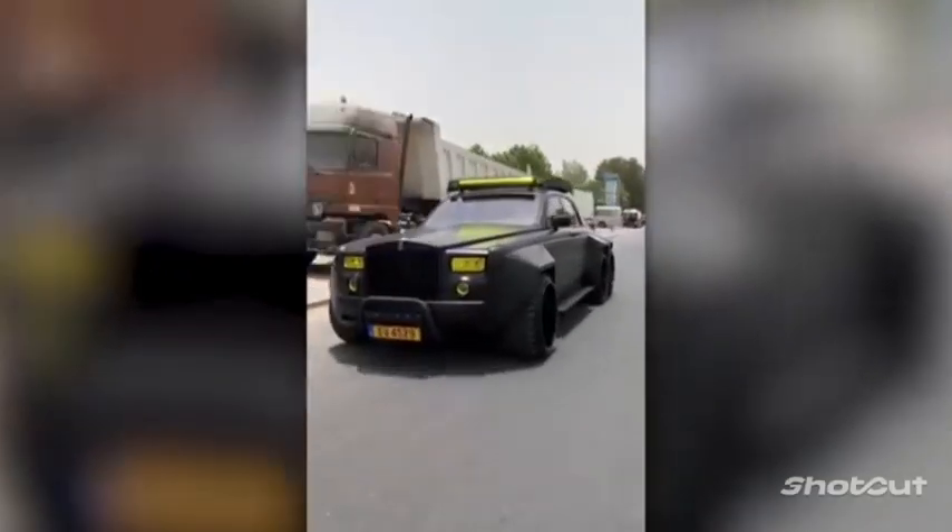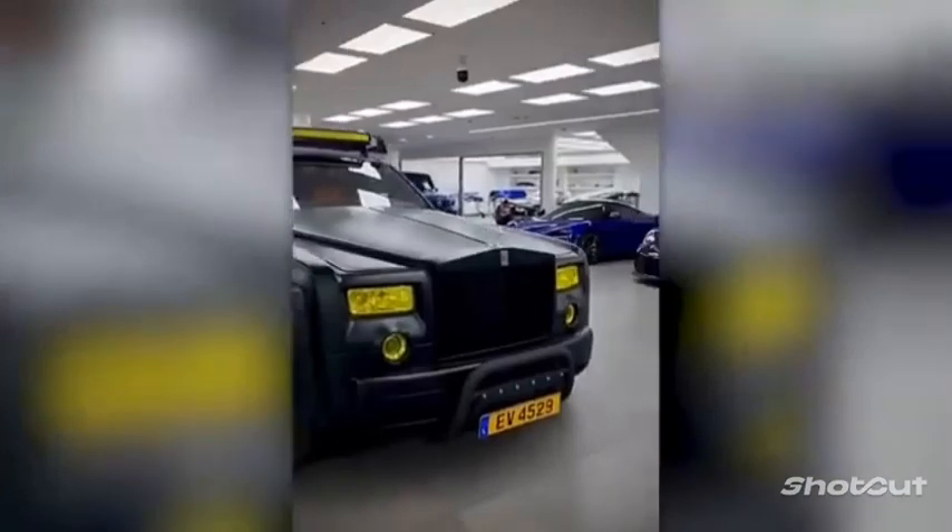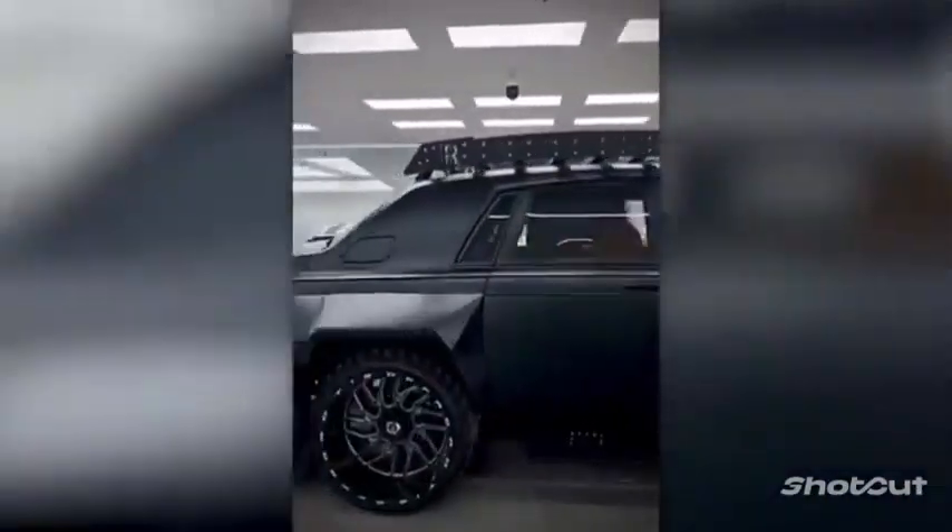The car got a third axle, and therefore the additional space had to be filled with elements from a BMW X7. The vehicle is equipped with 24-inch wheels, and the black color contrasts with the yellow headlights and an additional LED strip on the roof.